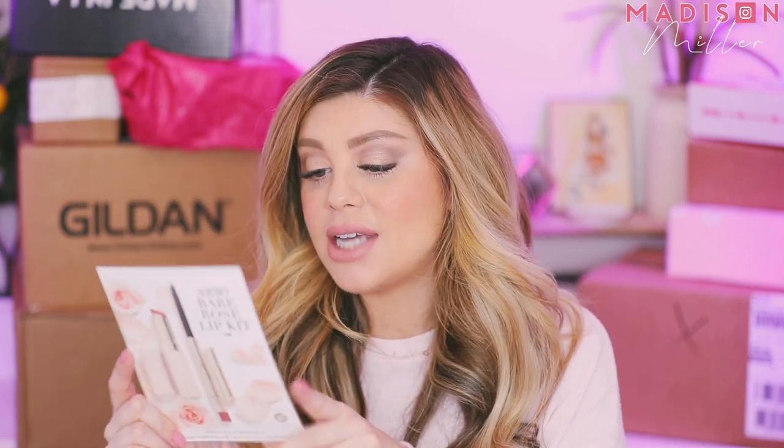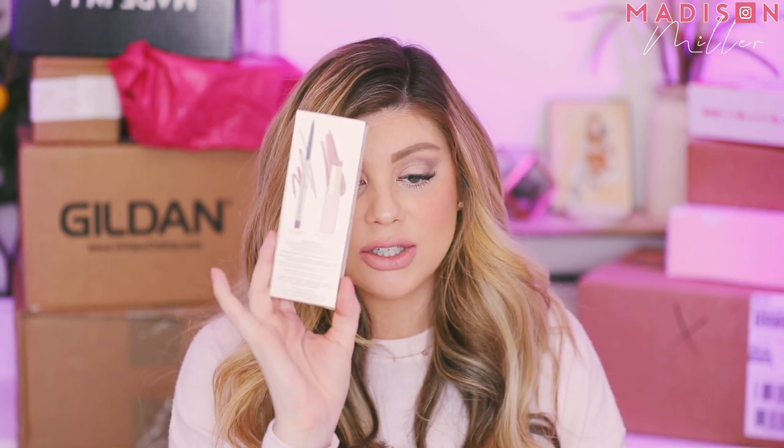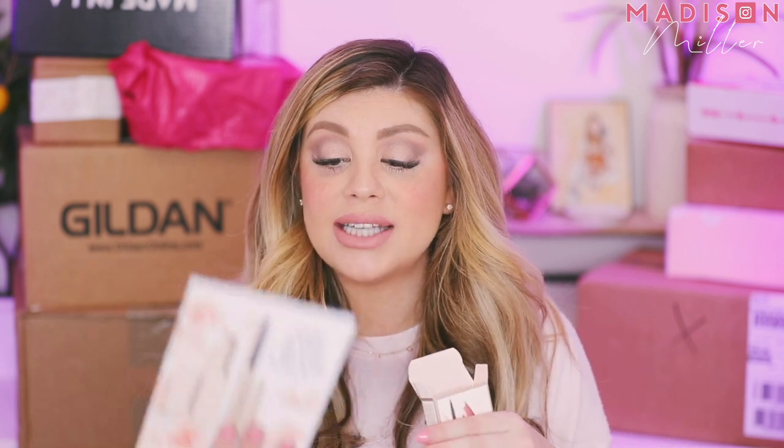First off we have a box from Joué. So this is their new Bare Rose lip kit. We got a new essential lip enhancer shine balm — those are so good — and then we also have the long wear cream lip liner in a new color, which is so creamy and so pigmented. The packaging is so cute, really girly, floral, and vintage, and they even did little rose petals inside. This is already available at Joué Cosmetics dot com, Beautylish, and Beauty Bay, linked down below, and it retails for $36.